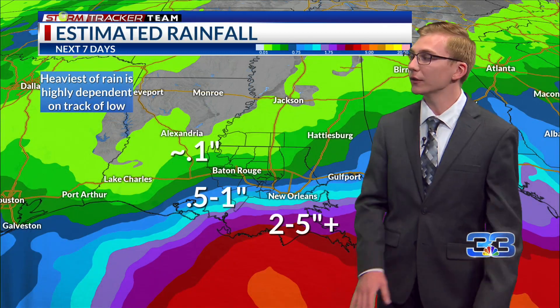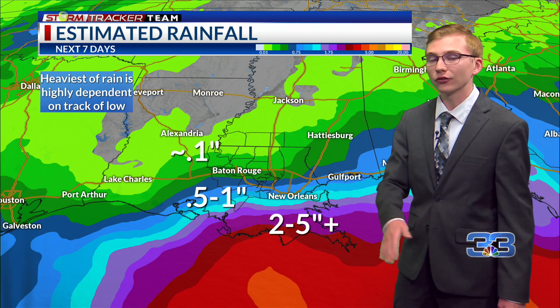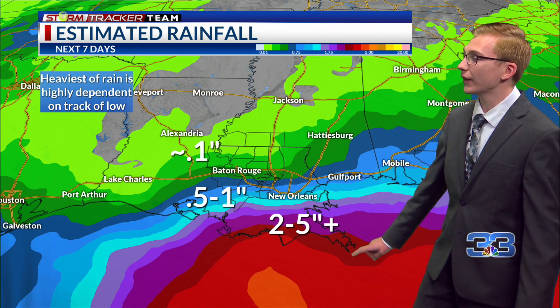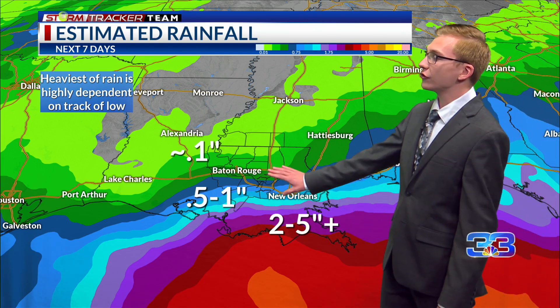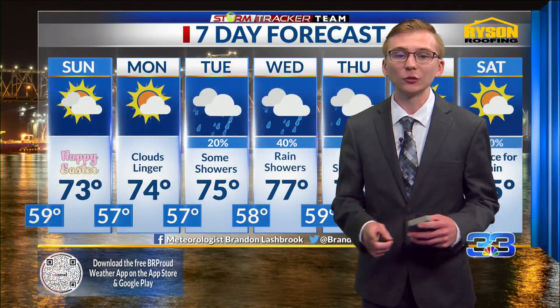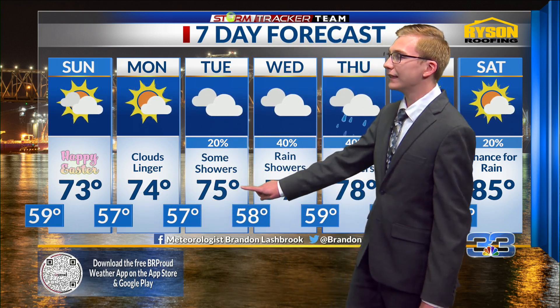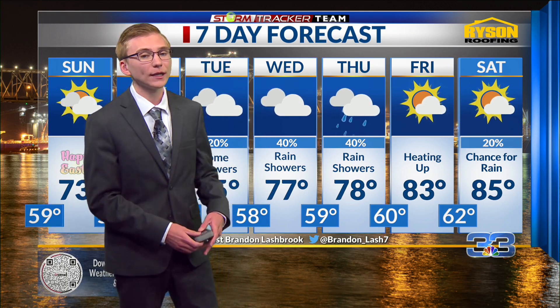This system will bring our rain chances back up heading into Tuesday, Wednesday, and Thursday. We could see some heavy rainfall, especially near the coast, but the rainfall will be very dependent on where exactly that low tracks northward. Right now we're looking at roughly an inch or higher amounts down toward the coast, but that could change — stay close to the forecast as we get closer to Tuesday and Wednesday. The 7-day summary: tomorrow and the next couple of days look nice, with morning lows in the 50s and highs in the 70s; rain chances return Tuesday and Wednesday, with highs warming into the upper 70s and back into the 80s by next weekend.